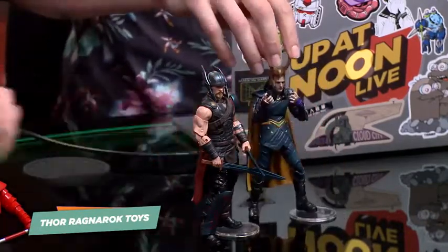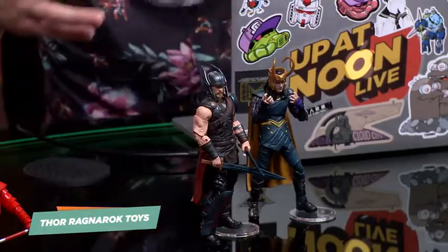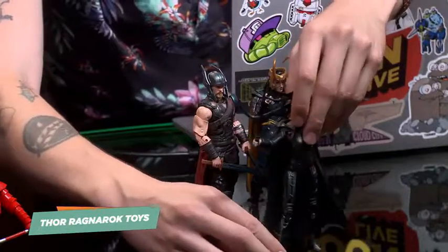That's also true of Tom Hiddleston in that hairpiece or whatever. That's actually really good. They're all super posable. And then we've also got this one, which is amazing — we've got Hela, who's got her weird antlers.